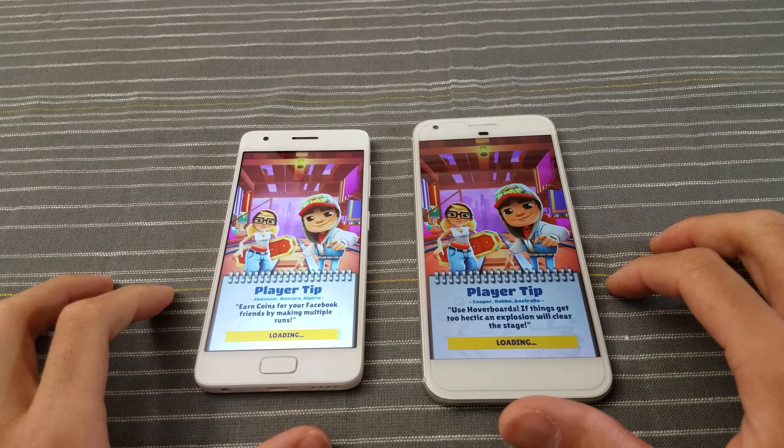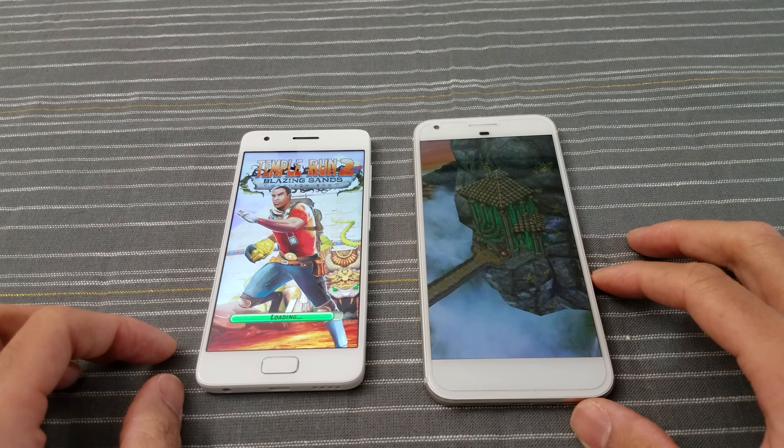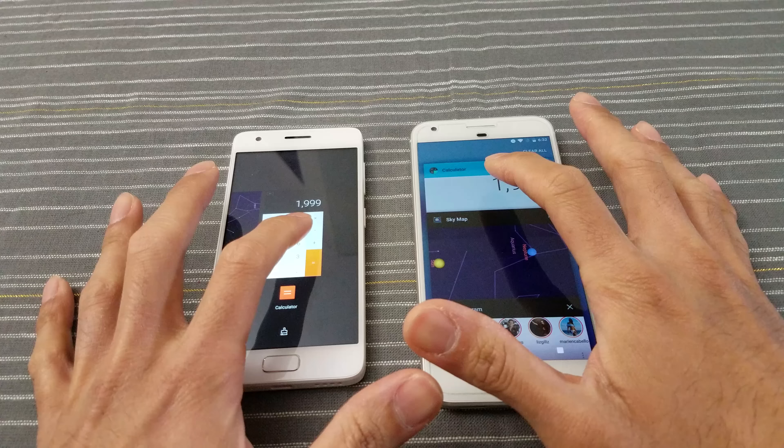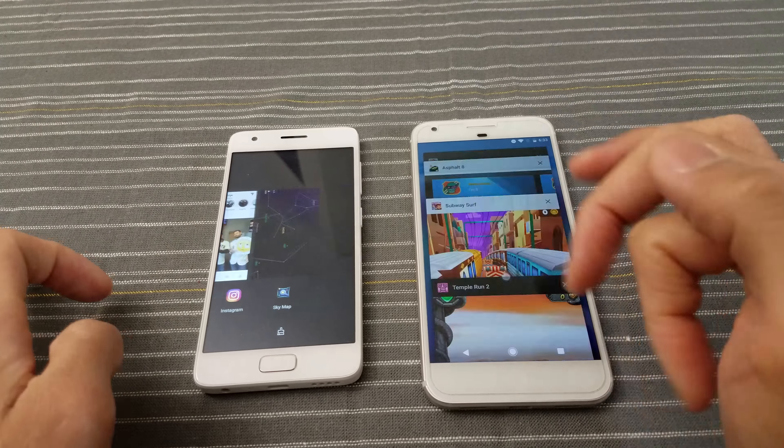Subway Surf — go! Pixel ahead a little bit. Let's see who loads the game faster — and the Pixel wins. Tap to play on both. Tempo Run 2 — go! Pixel ahead, followed by the Z2. Again, under $200 — not bad. I'm going to stop the game there.